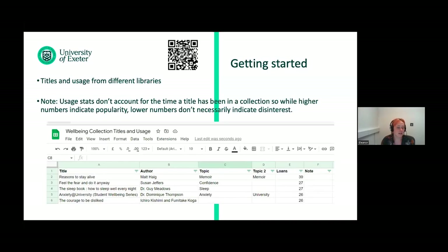This is where I started. I started with titles and usage from three institutions: Lancaster, which I'd just come from, Exeter, and I think Queen's Belfast. I compiled them in Google Sheets in a really horribly manual manner and attempted to categorize them and added a note field. The usage stats can reflect popularity, but they don't necessarily indicate disinterest, because they're just cumulative and don't have a date field, so that was something to bear in mind as it was being developed.